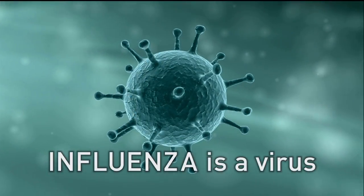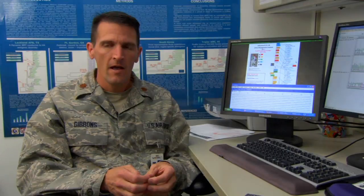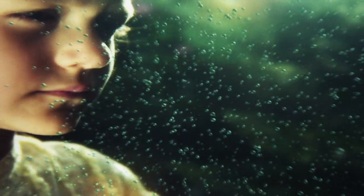Influenza is a virus — it's also called the flu. A virus is a very, very simple organism; as a matter of fact, a lot of people don't even refer to it as an organism. It's essentially a package of nucleic acid. The flu virus cannot exist on its own. It's spread by coughing and sneezing, and also on surfaces that people touch.